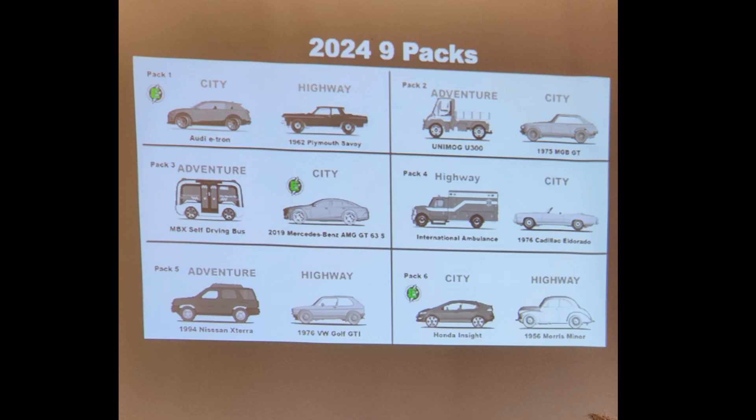For 2024 nine-packs — Matchbox is going to be moving to eight-packs just like Hot Wheels did, but they won't do it until about mid-year. Your first set includes the Audi e-tron and the Plymouth Savoy. The second set has a Unimog and a 75 MG BGT. The third set has the self-driving bus and the Mercedes-Benz AMG GT 63 — that self-driving bus will have National Parks deco, so look out for that. Then you'll have the International Ambulance, a 1976 Cadillac Eldorado Convertible, Nissan Xterra, and Volkswagen Golf GTI with an interior variation. Rounding out the year will be the Hyundai Insight and the 56 Morris Minor, a new model not yet debuted.